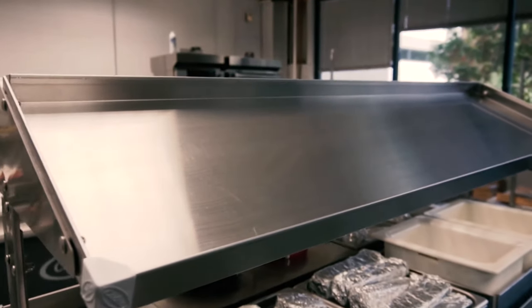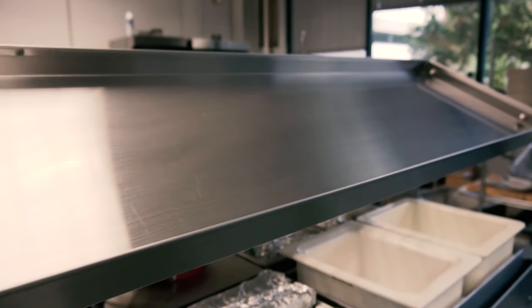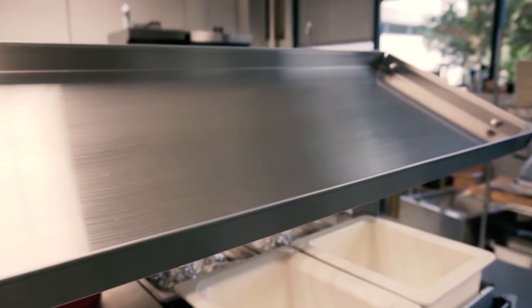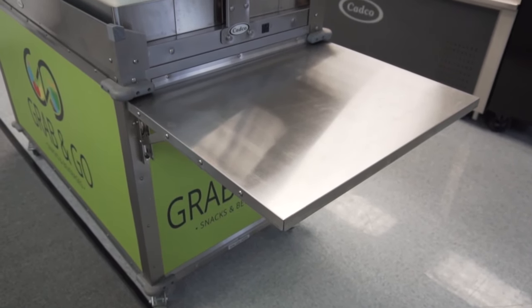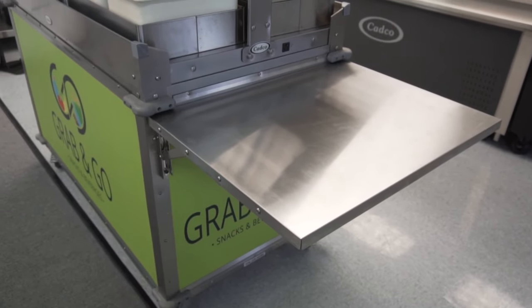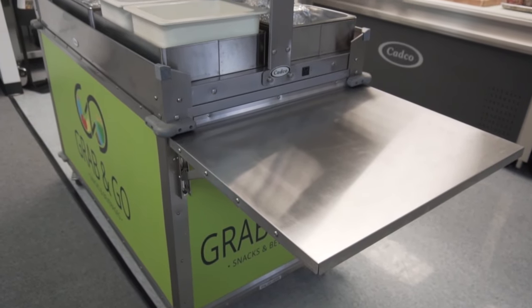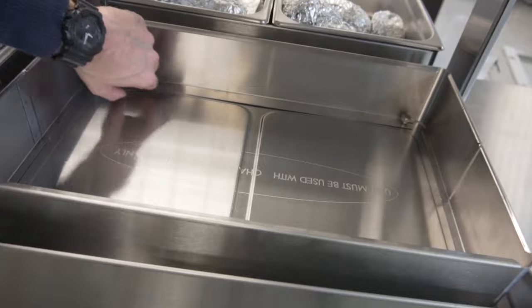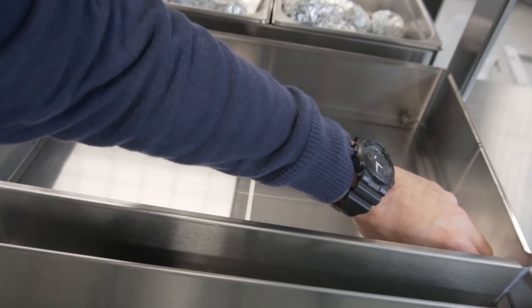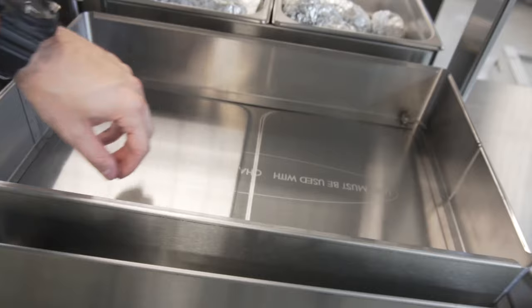An included merchandising top makes for a great display for eye-catching snacks. The included flip-up shelf is perfect for additional serving or for installing a point-of-sale system. Steam pans are available in two and a half inch or four inch depths and are easily swapped or removed.